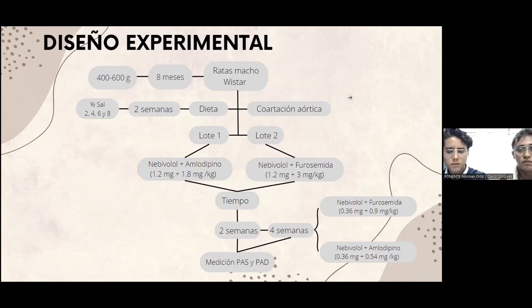El lote 2 fue Nebivolol más furosemida a una dosis de 1.2 miligramos y 3 miligramos por kilogramo, respectivamente. El tiempo que se sometieron al tratamiento fueron dos semanas. En este punto observamos algunas peculiaridades y aumentamos otras dos semanas, pero aquí ajustamos la dosis de los dos tratamientos a un tercio de la dosis, quedando el Nebivolol a 0.36 miligramos, la furosemida a 0.9 miligramos por kilogramo, y el amlodipino a 0.54 miligramos por kilogramo. Las mediciones que realizamos fueron la presión arterial sistólica y diastólica.